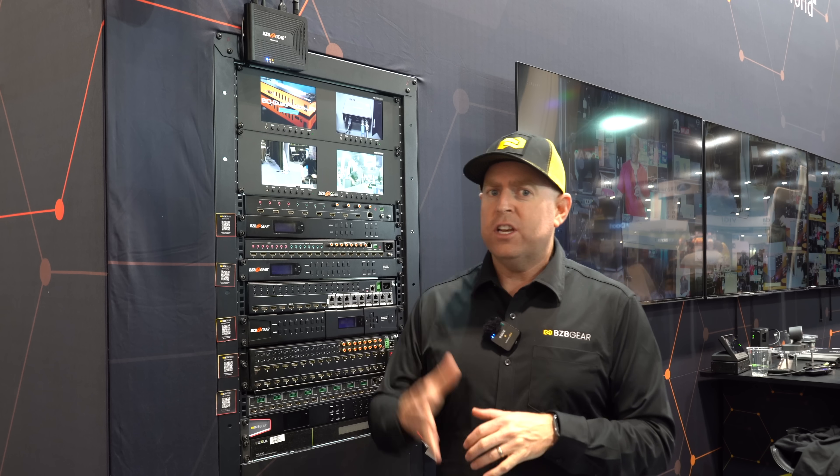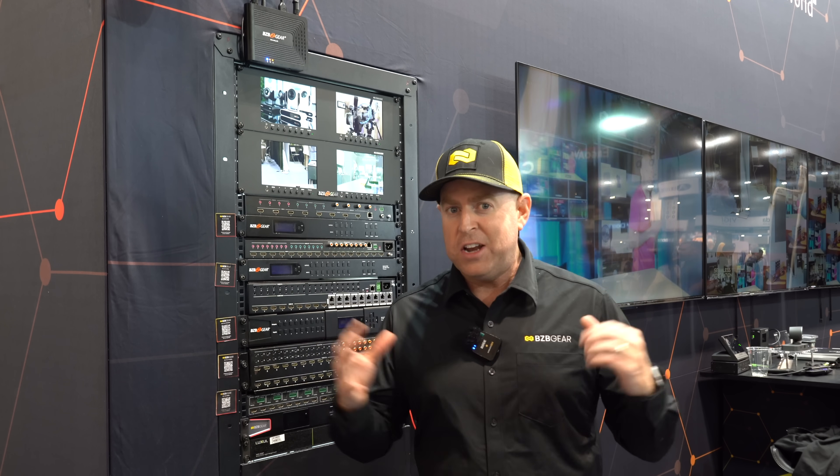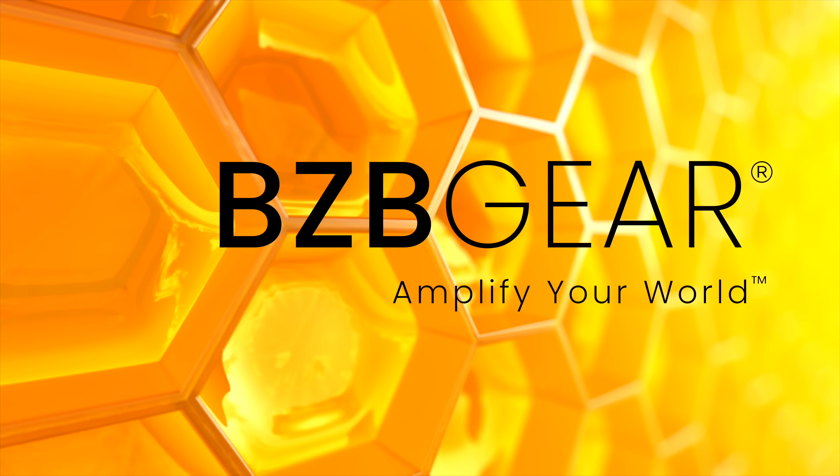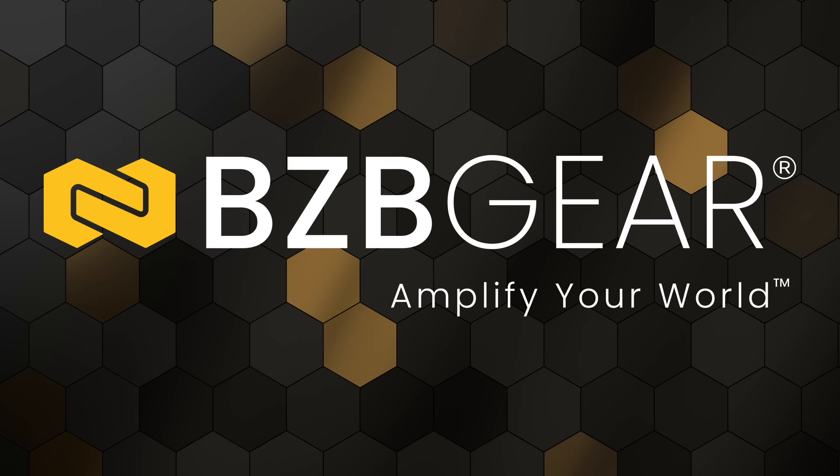You can check out our Aircast and all of our other wireless extenders on bzbgear.com. As always, have a great day. We'll see you next time.